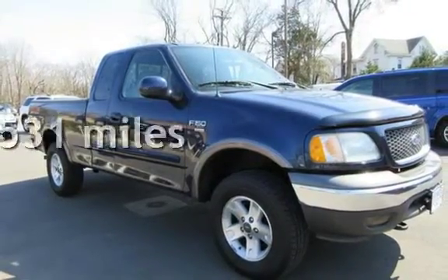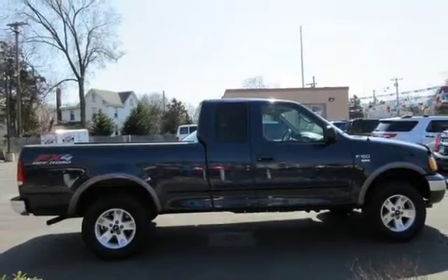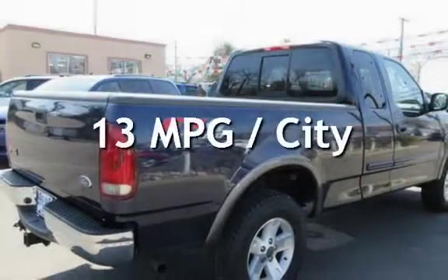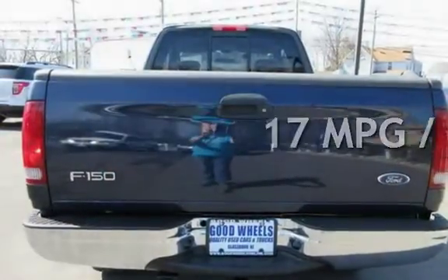This Ford has less than 179,000 miles on the odometer. Estimated fuel economy for this vehicle is 13 miles per gallon in the city and 17 miles per gallon on the highway.